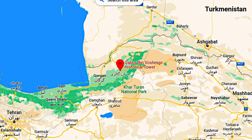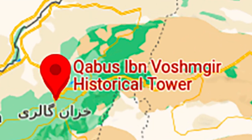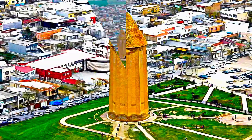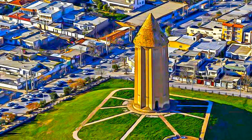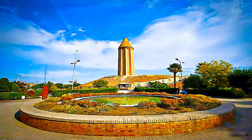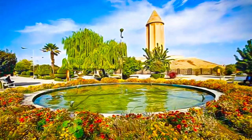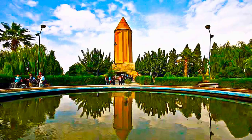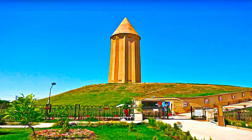Visible from great distances in the surrounding lowlands near Gorgan, the capital of ancient Ziarid, the 53-meter Gonbad-e-Qabus Tower dominates the town laid out around its base in the early 20th century. The tower's hollow cylindrical shaft of unglazed fired brick tapers up from an intricate geometric plan in the form of a ten-pointed star to a conical roof. Two encircling Kufic inscriptions